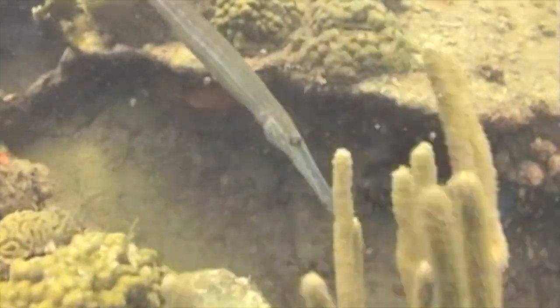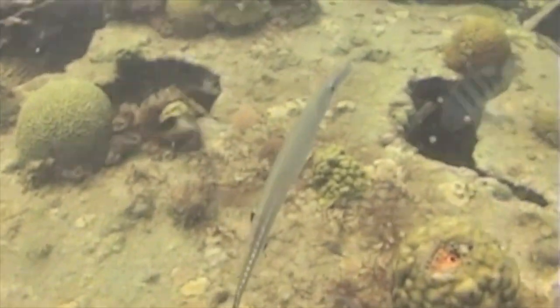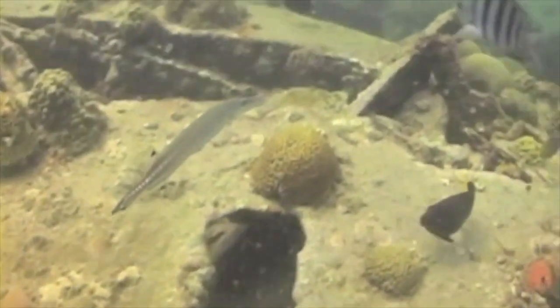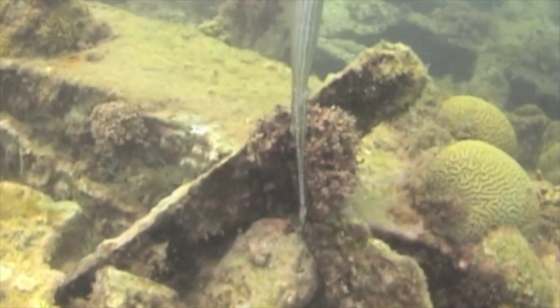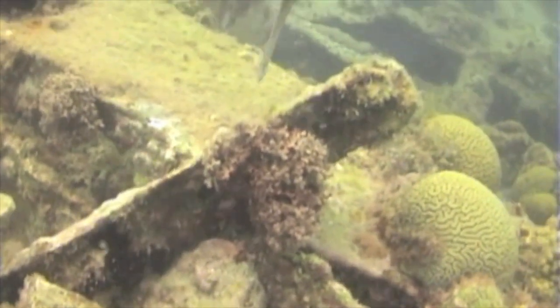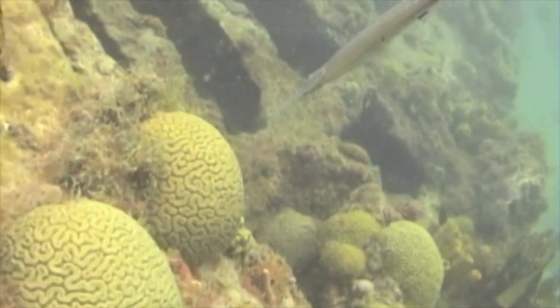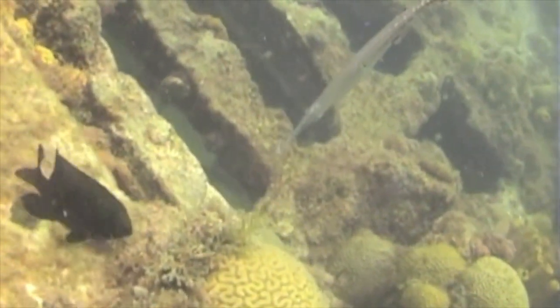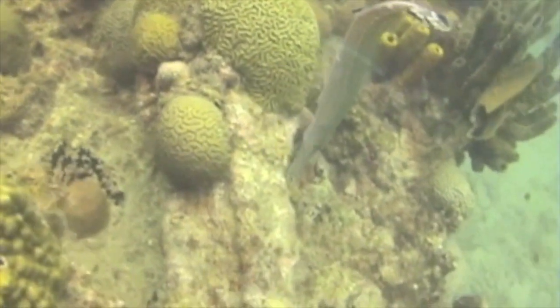This strange shaped animal is a trumpet fish. It has a very long, thin body with very small fins. Its tail ends in a fan shape and it has an upside down mouth. When it stretches out and elongates itself, the shape helps it to hide, and the fins can even turn it upside down so it can feed under the coral or help it to find food on wrecks of old ships.